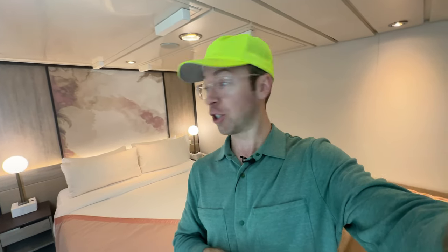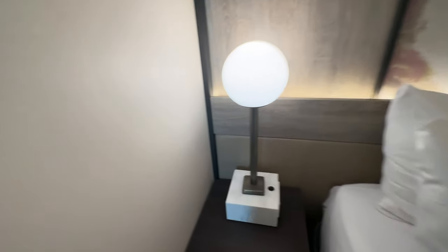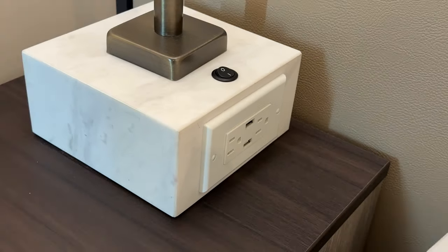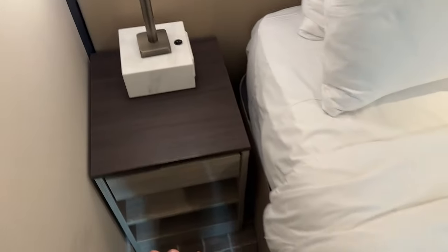One of the first things I noticed — it's my third time on this ship — is that the rooms have been refreshed. One way you can tell is that there are now USB ports next to the bed. I'm a YouTuber, so I'm always on my phone, and it's just nice to see. Even if they're old-school USB connections, I love those. There's a little light here I can turn on and off.